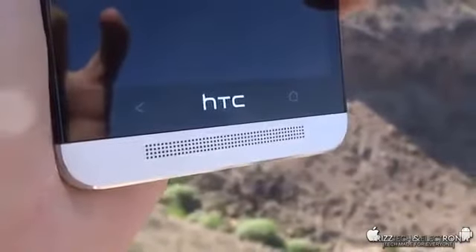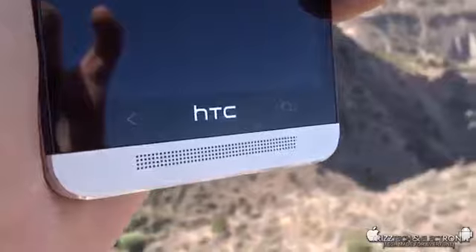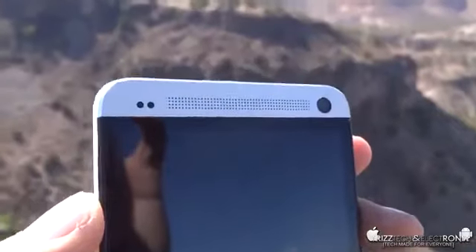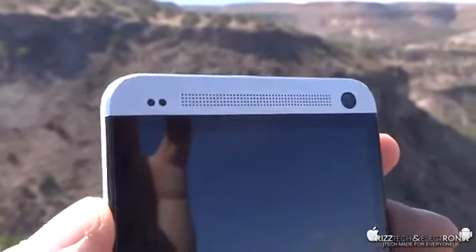The third feature is Boom Sound. This is a pretty unique feature — it's got dual front-facing stereo speakers with embedded amplifiers in each speaker to produce the most amazing sound on any smartphone I've ever heard. It sounds absolutely amazing.